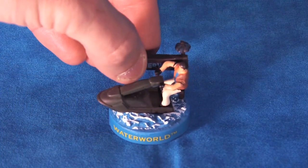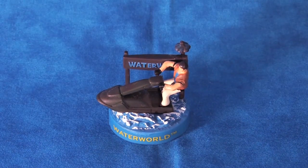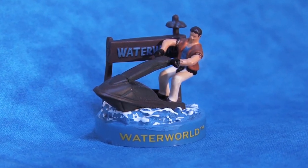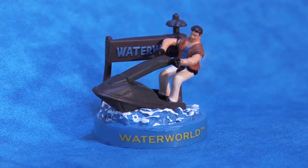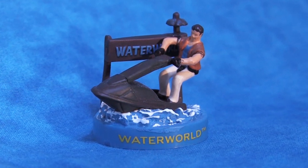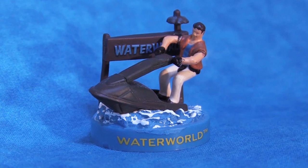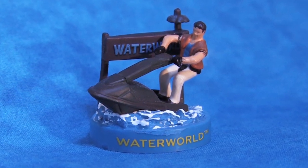Looking at figure 9 of 16 in the minifigure collection, we have the mariner on his stand-up jet ski. I think that the water and the jet ski are beautifully sculpted on this figure, but the mariner himself is lacking a little bit of detail and his posture is a little awkward. Regardless, I still love this little figure, which has the same scaled-down version of the front entrance.